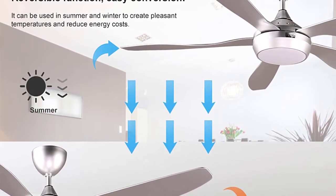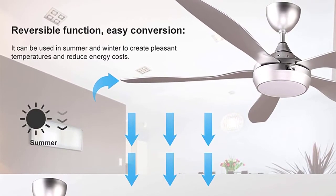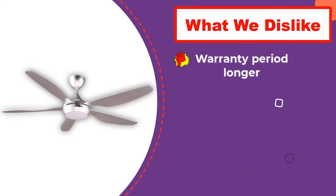To improve cooling further, Rega has included a highly efficient five-blade design, which is always great to have. Unlike other budget Wi-Fi ceiling fans, this one also comes with a built-in light. However, one area where this Wi-Fi ceiling fan falls behind is its 30-day warranty, which is quite limited.